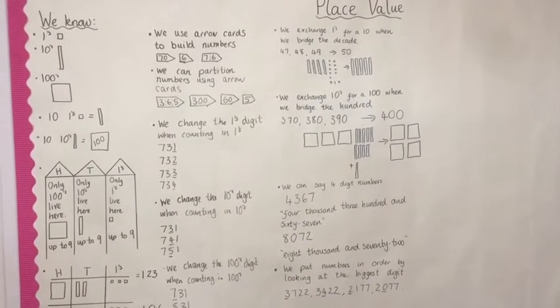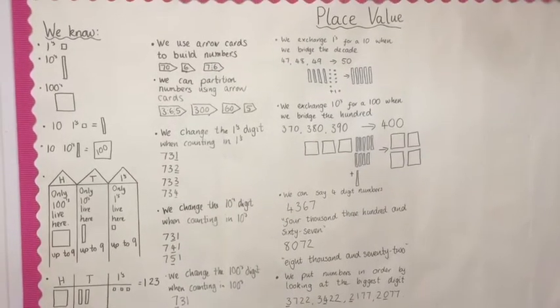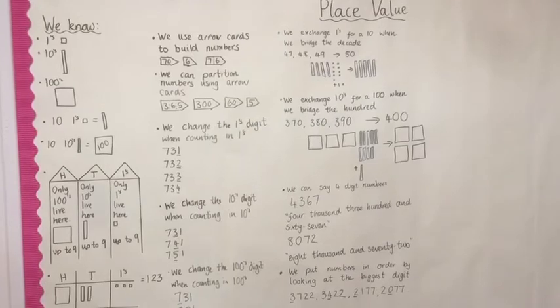This is our maths wall. This is where we write down the main points of our learning so we can refer back to it and build on our ideas each week.